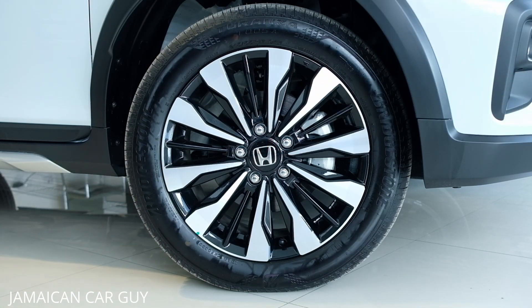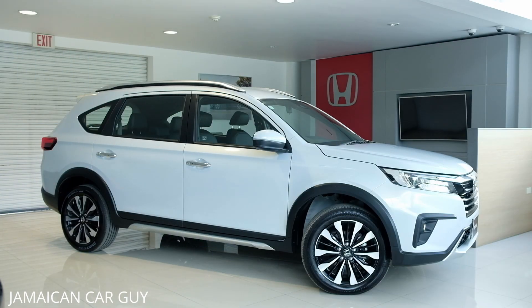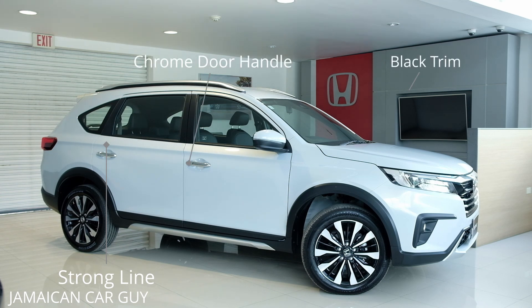Moving on to the wheels — this model has 17-inch alloy wheels with a two-tone chrome and gloss black finishing. The overall side profile showcases that this is a sub-compact crossover with seven seats. We have strong lines running from the headlights all the way to the taillights, roof rails standard on all models, chrome handles for the EXL model, and black top trimming over the wheel arches running down the sides and all the way to the back bumper.